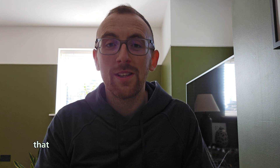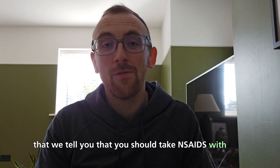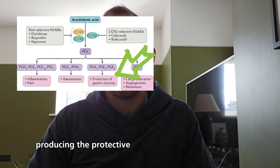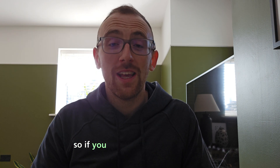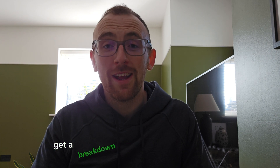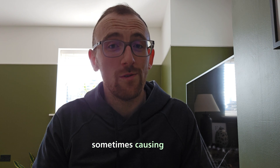It's also the reason that we tell you that you should take NSAIDs with food or something to protect the stomach, because prostaglandins are also responsible for producing the protective mucus lining in the stomach. So if you take them for a long time without doing those things, you can actually get a breakdown in the lining of the stomach, and acid can start to damage the stomach, sometimes causing ulcers.